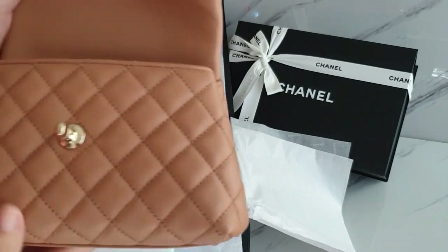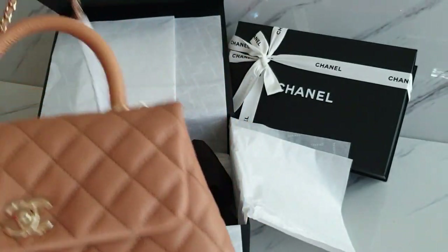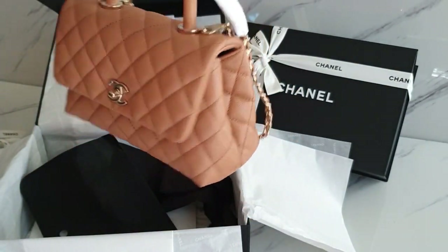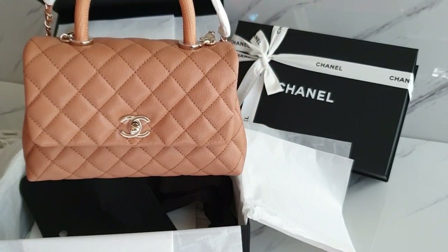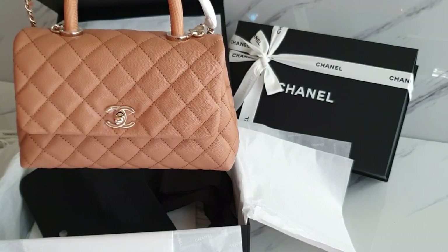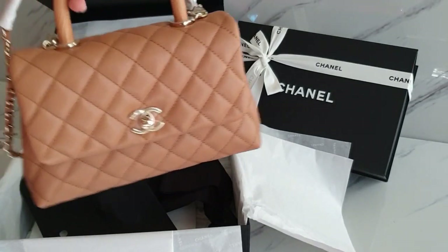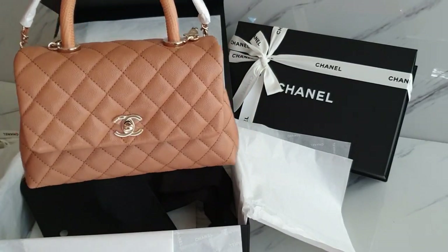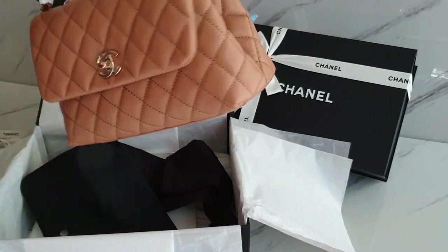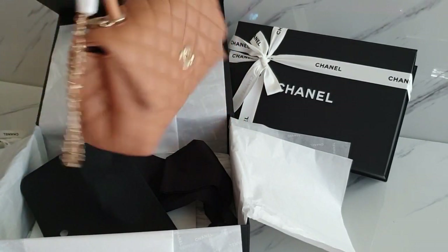Gorgeous — this is my favorite size, not the mini. I have one mini in black and I don't ever use it, because it is so tiny — I can put my mobile phone, but the minute I do that I cannot put any other things, not my wallet, tissue, or wet wipes. So this is the perfect size that I love — small cocoa handle. Isn't she beautiful?